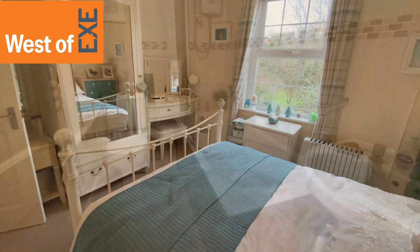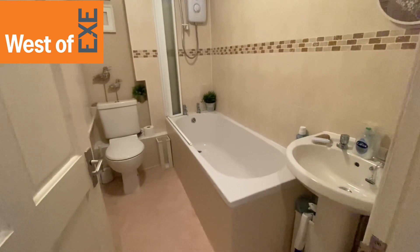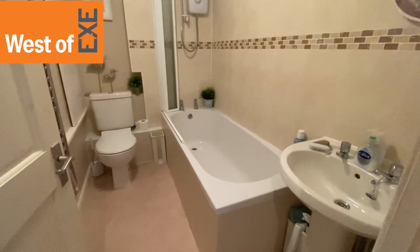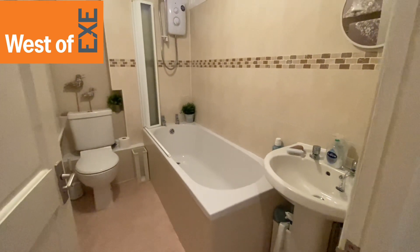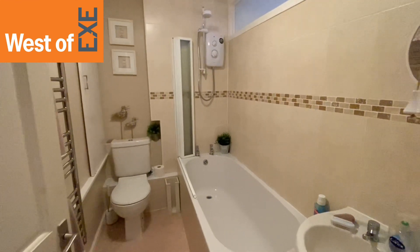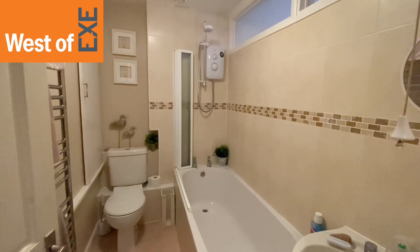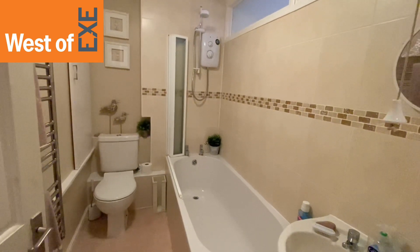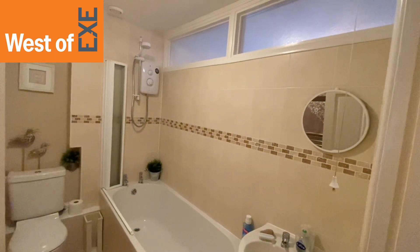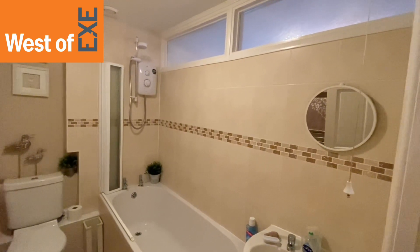So here we have the bathroom. Nice sized bathroom with white suite comprising pedestal hand wash basin, low level WC and bath with folding glass screen and electric shower over. Down in the corner there is a sliding door that leads to a deep airing cupboard which houses the hot water tank and shelving. There's an electric chrome ladder style radiator here and a nice feature is the high level windows to the side which have obscure glass.